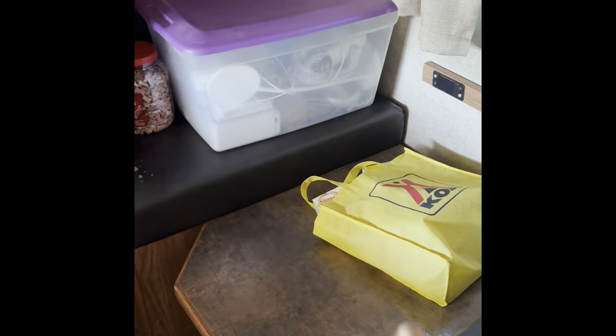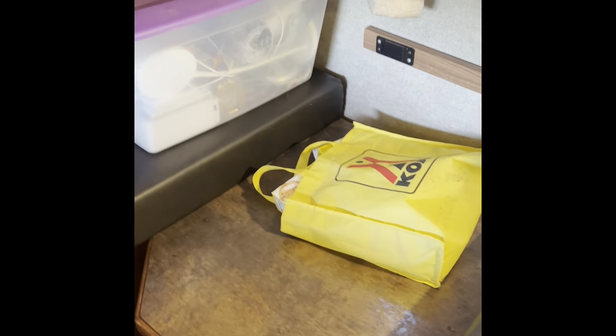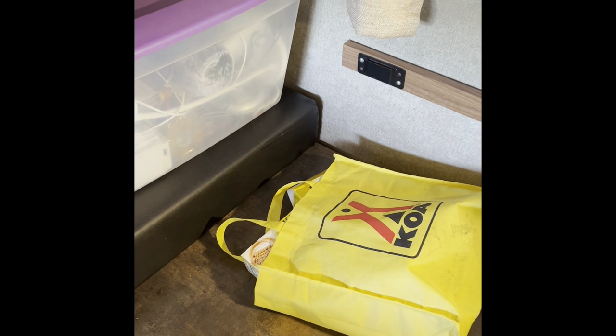Once we get to Yellowstone, this is going to become the studio. I have no idea what the lighting is going to look like. I'm hoping that between this light and the light that I packed in here, we will have enough light.